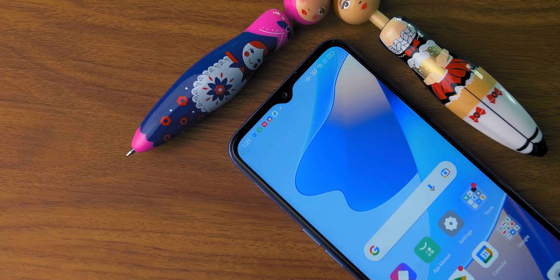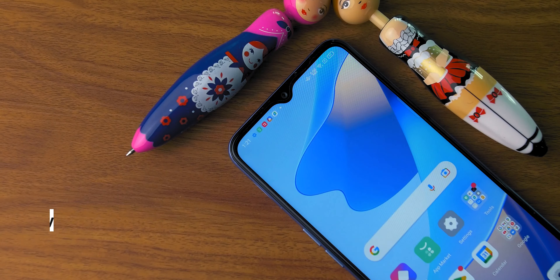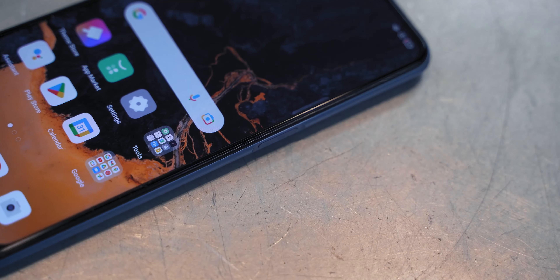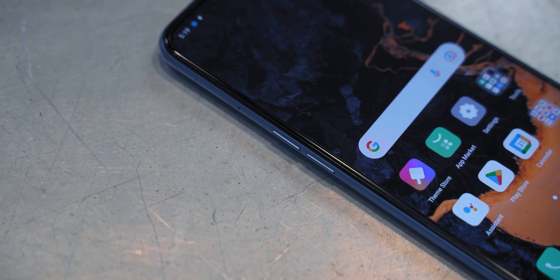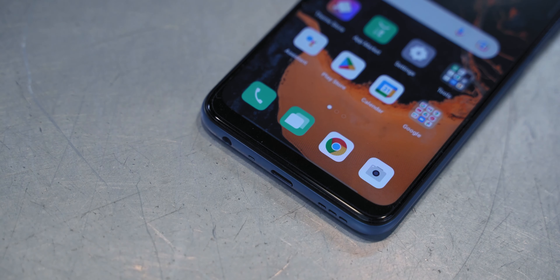The only other noticeable design cue is the triple rear camera and its black surround. Flip it over and you're greeted by a 6.52 inch screen with a nice slim bezel. Top and center is a selfie camera integrated nicely into the surround. On the right side of the phone, you'll find the power and unlock button that doubles as a fingerprint scanner. The volume controls are found on the left side together with the dual SIM card slot and microSD card holder. There's nothing on top but at the bottom you have the USB-C port, 3.5 millimeter audio jack and the loudspeaker.